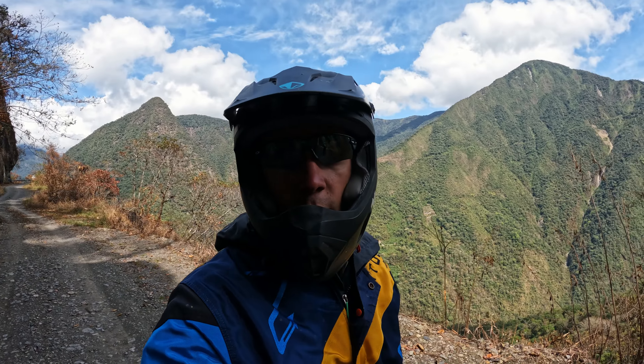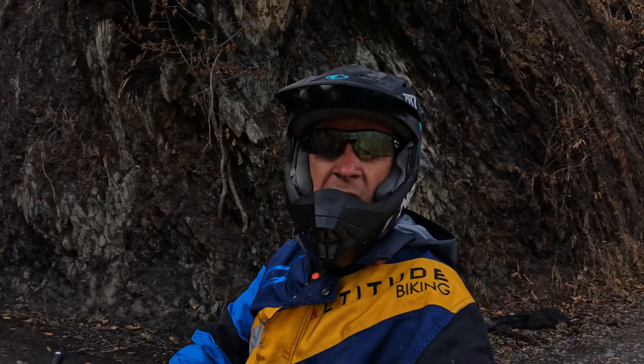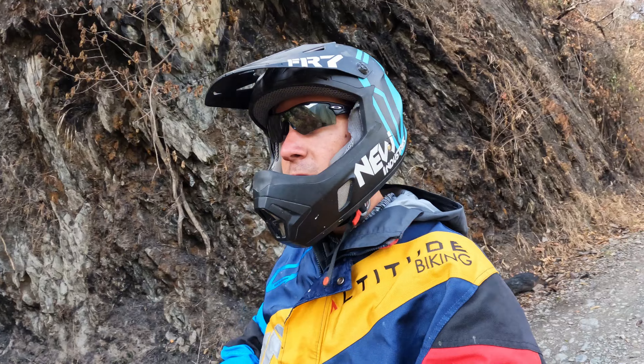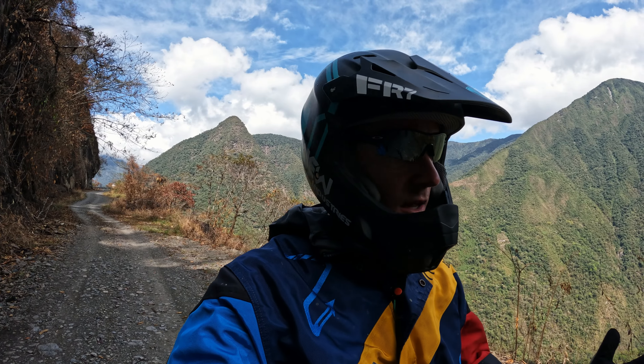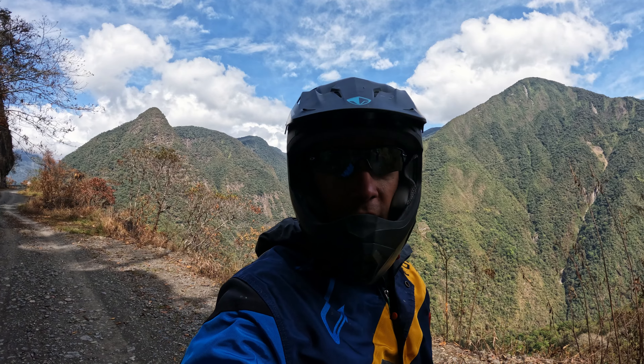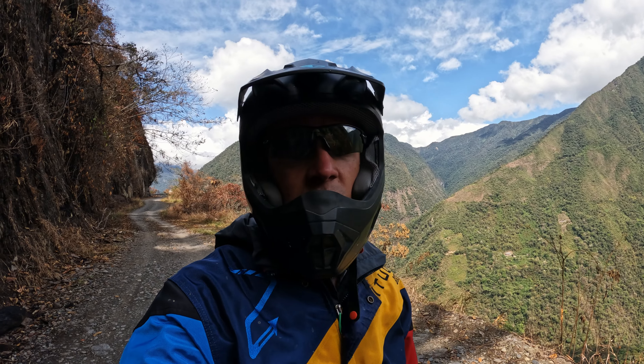There are certain points along the way where you do stop to take breaks and take in the views. As you can see behind me, Nelson our guide made sure we were safe the whole time. It is nice to stop along the way — your hands get very sore going down this rough road. It's just nice to take your time on such an awesome tour.